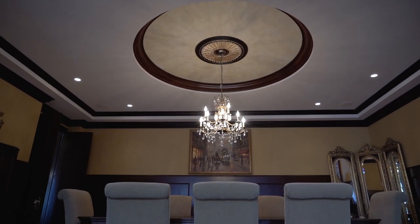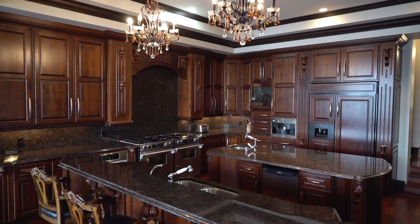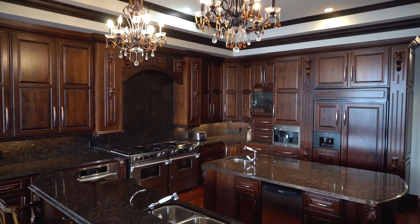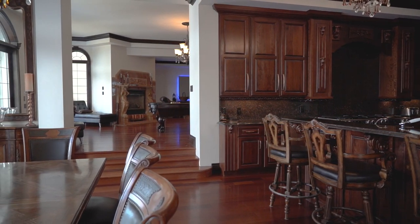If you love cooking and entertaining, you're not going to find a better space than this. It has some exceptional features: high-end appliances, double range, granite backsplashes, double islands, and it flows nicely into the rest of the house as well. Come with me, have a look over here.